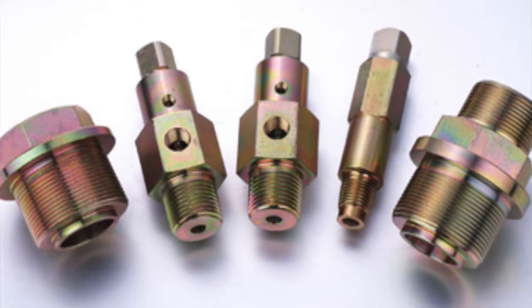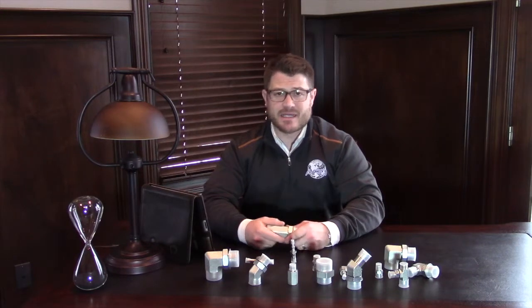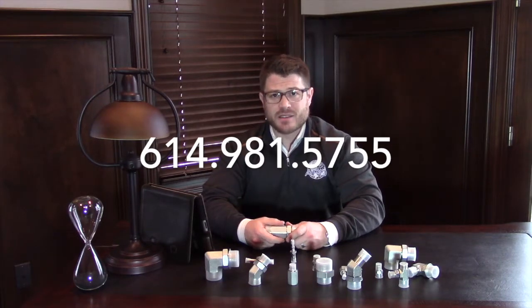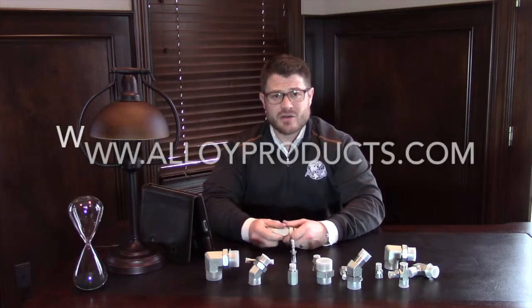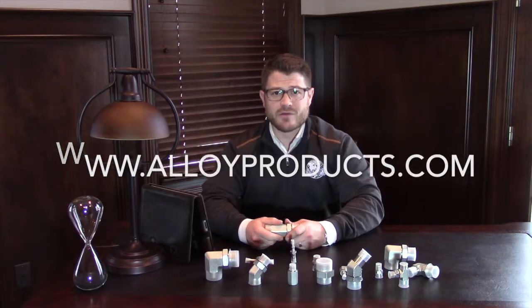Give us a chance to show you why our quality service and commitment to our customers is simply second to none. Contact us today and I would love to learn more about your product and project that you have coming up. Next time you're in the market and you're looking to buy hydraulic fittings, think of Alloy Products first. We look forward to working with you in the future.